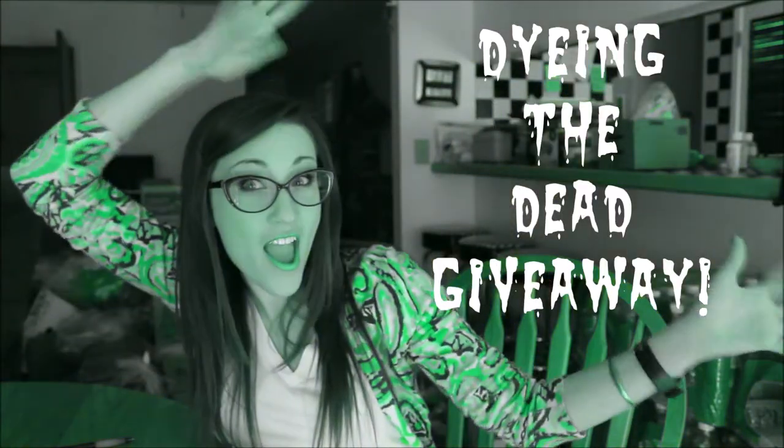Hey everyone, it's Kelly, and welcome back to my channel! Here's the video that you all have been waiting for — the announcement of the winners to my Dying the Dead giveaway!